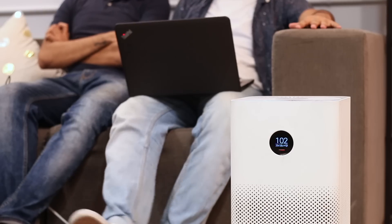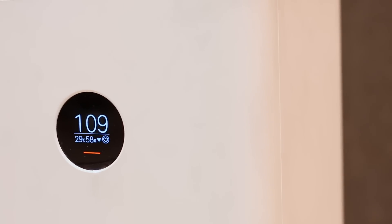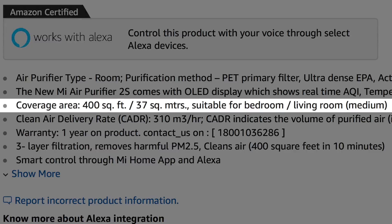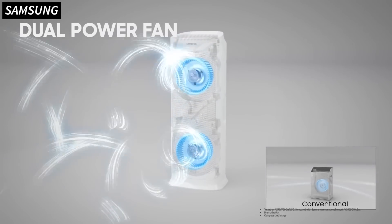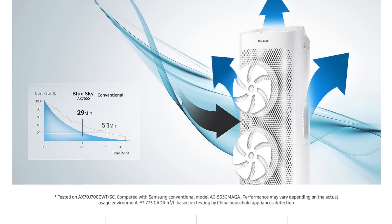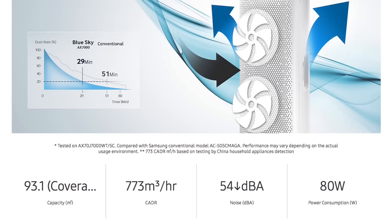I used the 2S in my living room, which is about the same size, and it brought the pollution down from 200 to 60 in less than one hour. Xiaomi claims the 2S can work up to 420 square feet, but I'd say don't go for the 2S if you're planning to use it for a larger area. Check out other purifiers with higher CADR values, like the Samsung AX7000, which has a CADR of 773 cubic meters per hour — more than double the 2S — and can easily clean an area of 1000 square feet.